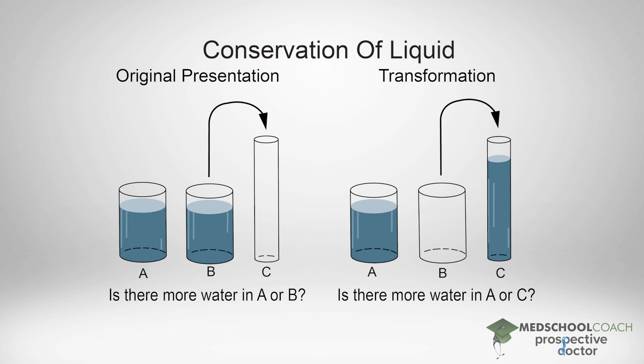The experimenter then brings a third glass. This third glass is narrower — it has a smaller diameter. The experimenter then takes the liquid from one of the two glasses and pours all of it into the narrow glass. Because this narrow glass has a smaller diameter, the liquid goes up to a higher level. The experimenter then asks the children: how does the water in the original glass compare with the water in the narrow glass?